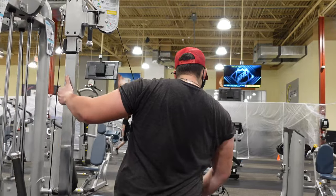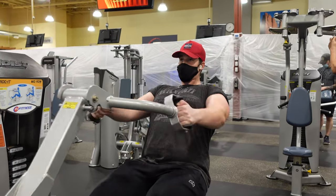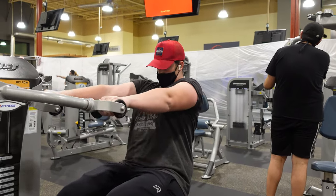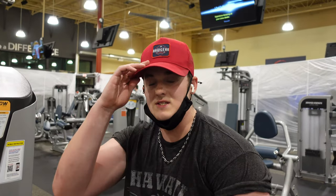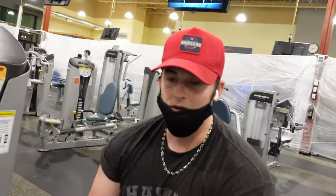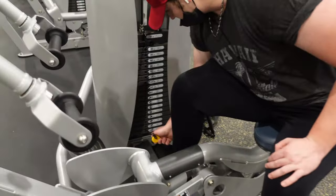This machine has like a million pulleys or whatever, so it lightens the weight a lot. Even though this is like the full stack, when you're pulling up it really isn't that heavy — it's not actually 300 pounds. All these pulleys lighten the weight, so we're probably going up to almost the whole stack.